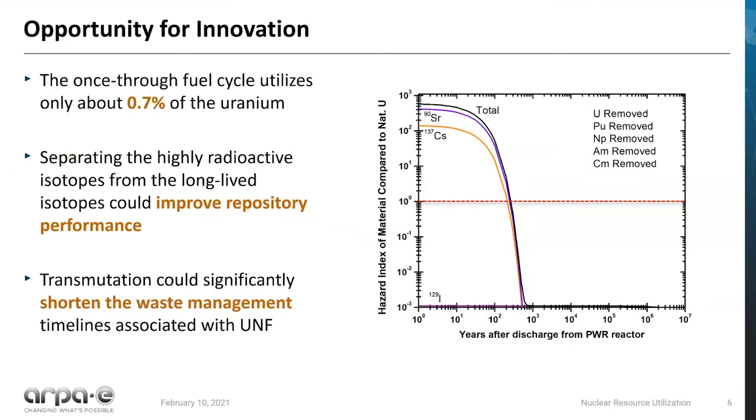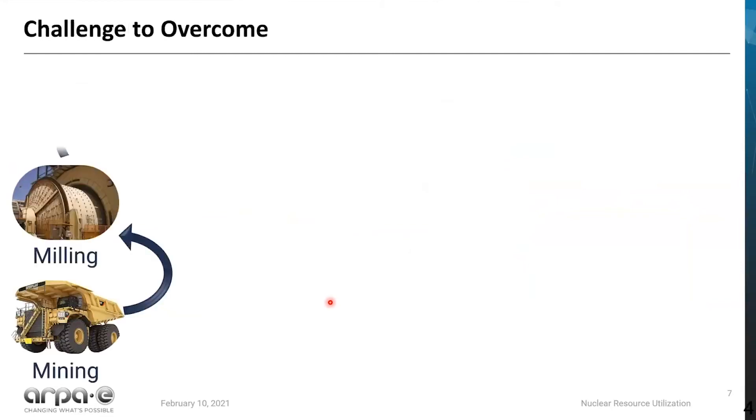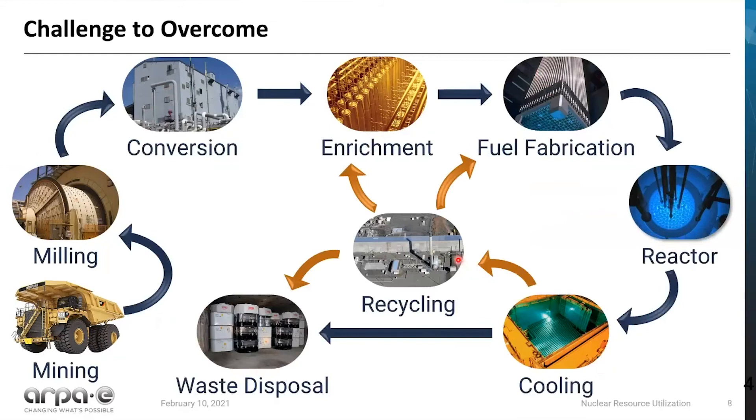In order to enable this, we actually need separations chemistry. Looking at our current once-through nuclear fuel cycle, there are many steps: recovering the mining material out of the ground, purifying it, converting it to a fluoride form appropriate for enrichment, then converting it into uranium oxide fuel, putting it into a reactor, allowing it to cool down, and ultimately staging it for waste disposal. However, there's actually a separation step that enables you to put the material back into a fuel form appropriate for either use in our current light water fleet or for an advanced reactor technology and transmutation of those actinides responsible for the long-term waste management problem.